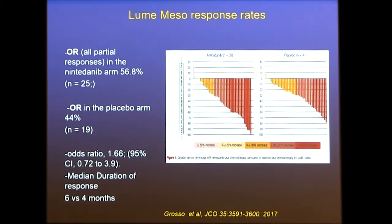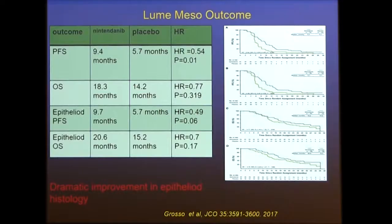The overall response rate in the nintedanib arm was 56%, versus 44% in the placebo arm. Median duration of response was six months in the experimental group and four months in placebo. Progression-free survival was 9.4 versus 5.7 months, and overall survival was 18.3 versus 14.2 months.